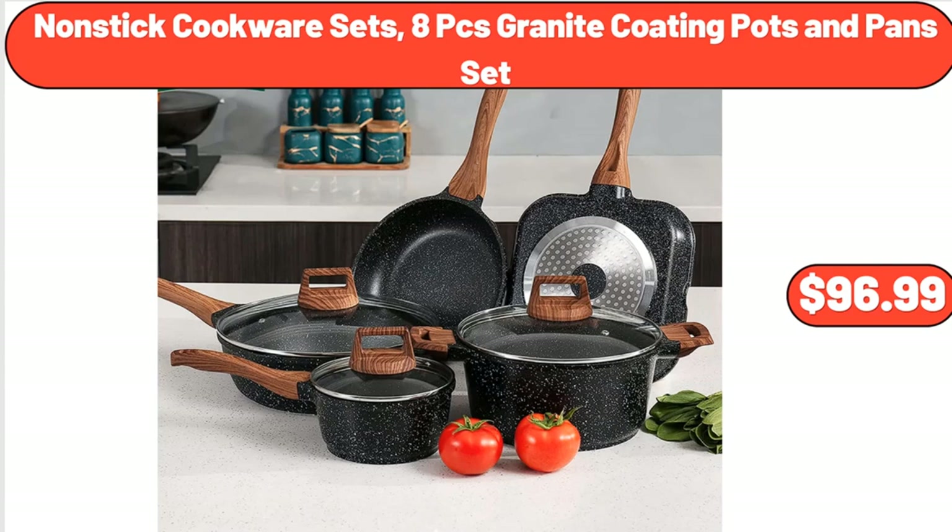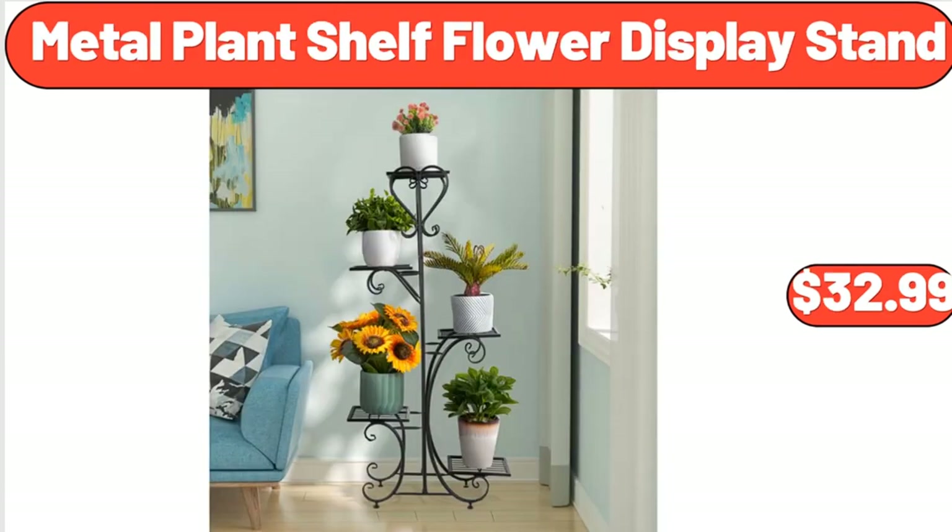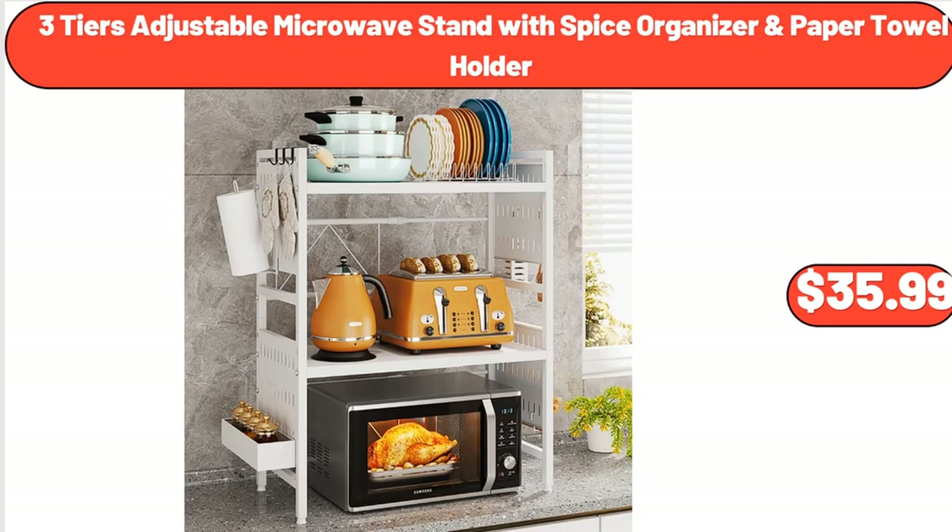Nonstick Cookware Sets, 8-Piece Granite Coating Pots and Pans Set, $96.99. Cleaning Mop and Bucket Set, $24.65. Metal Plant Shelf Flower Display Stand, $32.99. 3-Tiers Adjustable Microwave Stand with Spice Organizer and Paper Towel Holder, $35.99.